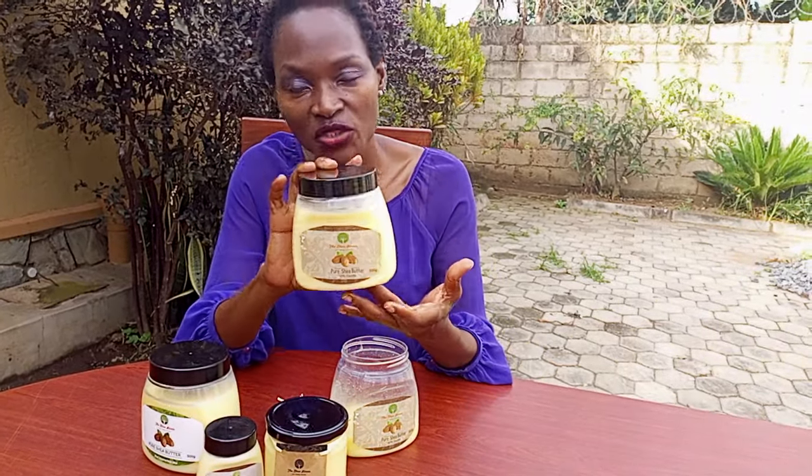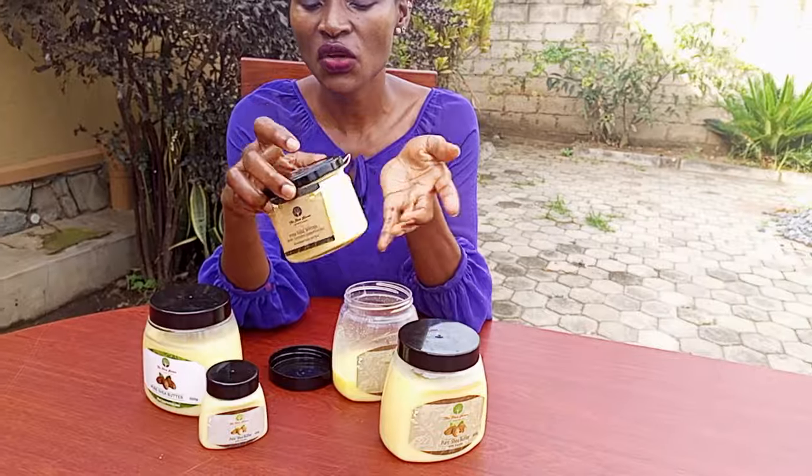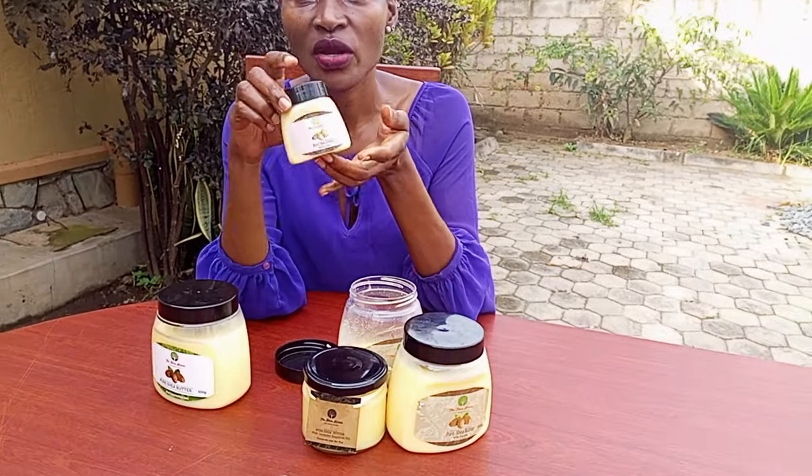The Shea House processes shea butter which is packed in 18 kg buckets, which we have available to sell. We also offer a 500 gram jar, a 330 gram glass jar for those who are more environmentally conscious, and a 100 gram jar.